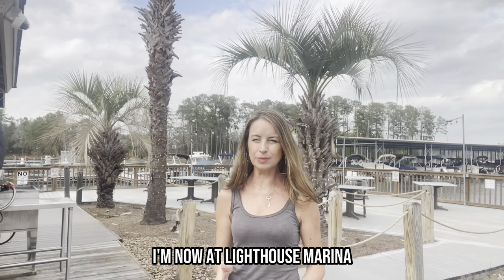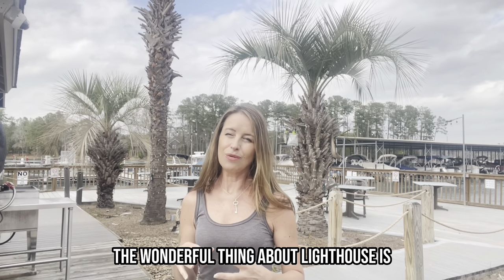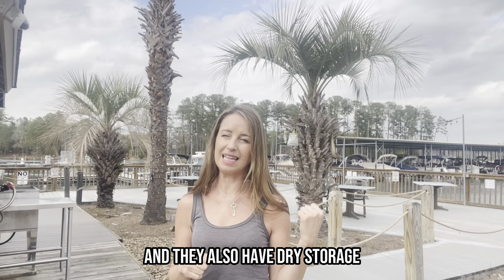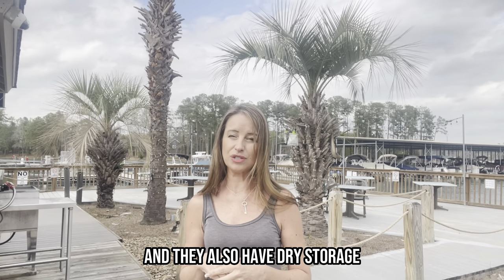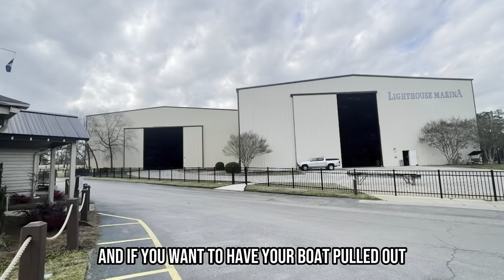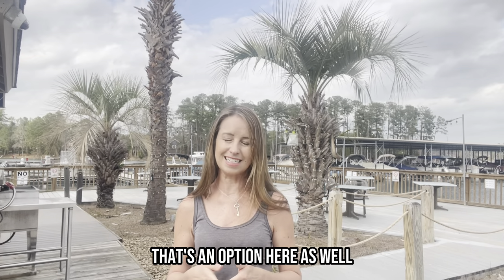I'm now at Lighthouse Marina, which is on the Irmo-Chapin side of the lake. The wonderful thing about Lighthouse is there are covered slips and they also have dry storage. There's a huge two-story steel building over here, and if you want to have your boat pulled out — whether it be during the warm season or the colder months — that's an option here as well.